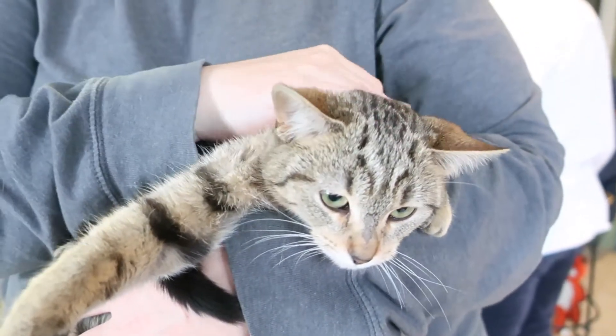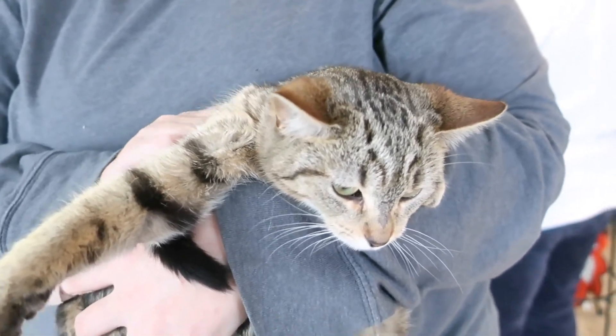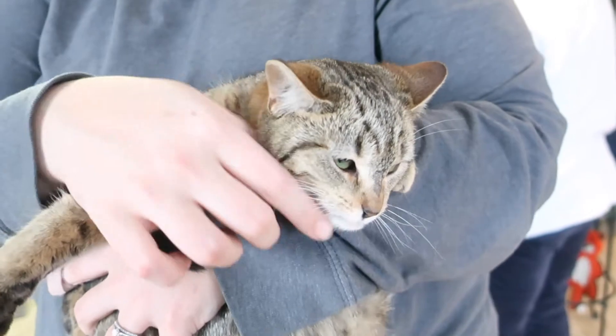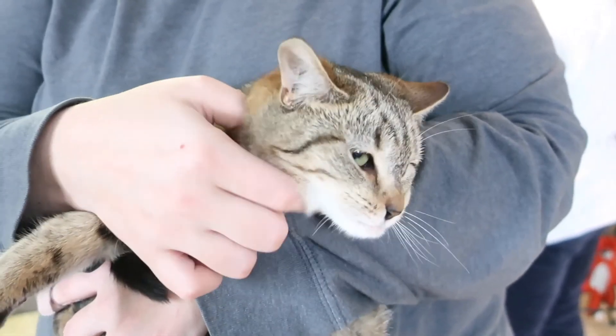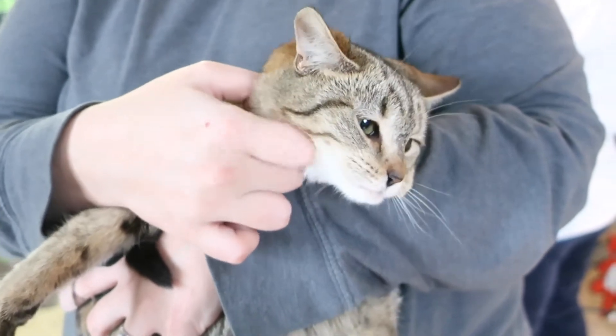She gets along great with other cats. She's been buddied up with a little boy named Zuko and they get along really well, so it would be good if you had another cat. She feels comfortable with other cats, but she just needs a little bit more socialization, a lot of love and attention.